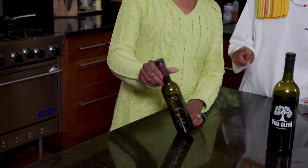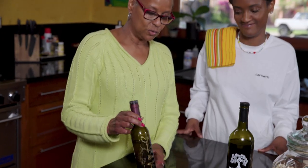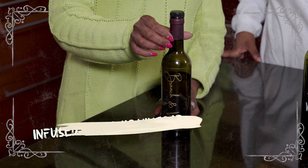I also am in love with infused balsamic vinegars. This one happens to be pomegranate, and it's the one we use most consistently. We use it instead of salad dressing a lot. It's just so good.